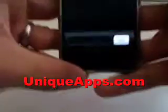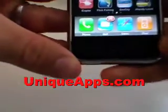Hey everyone, this is Ryan Wade with UniqueApps.com. Today's app review is going to cover the premium app iCopter. iCopter is a paid app — it's 99 cents in the app store.